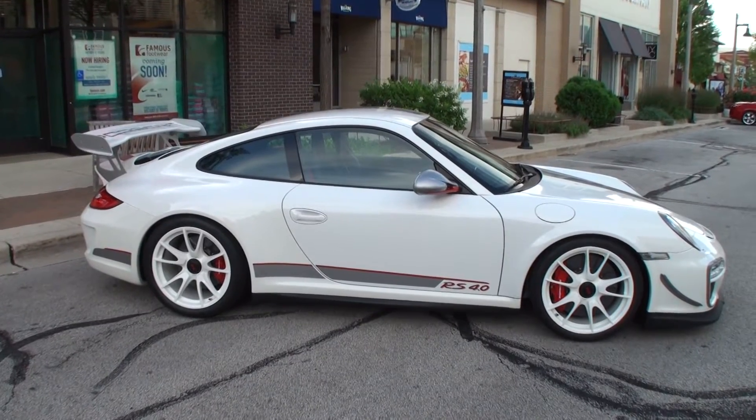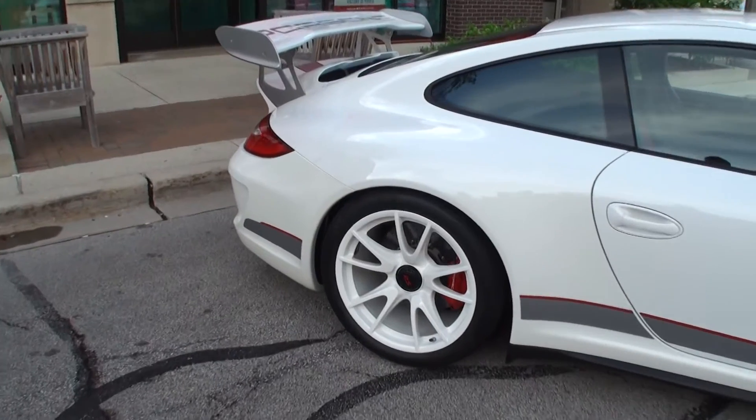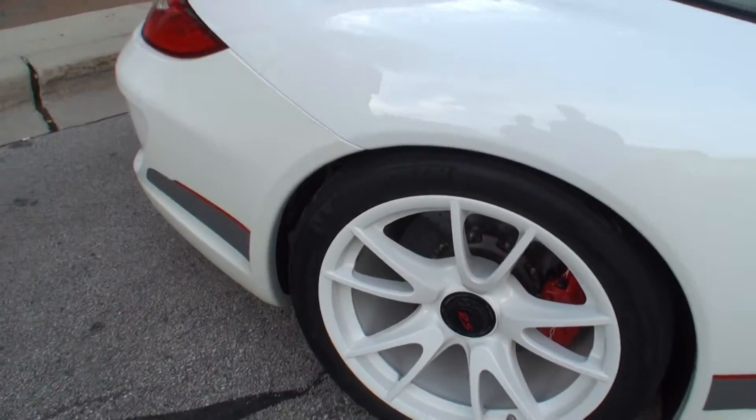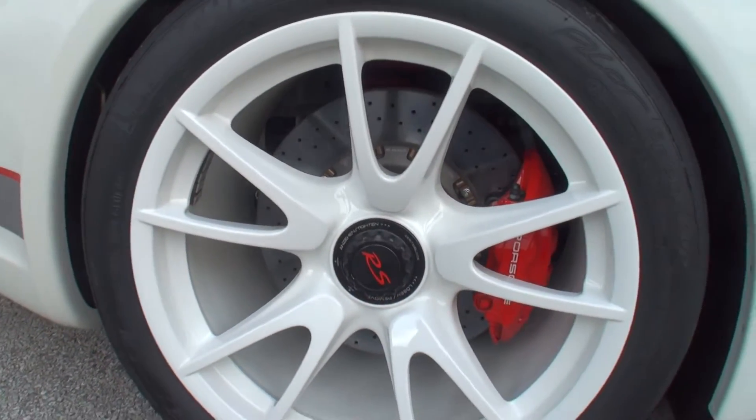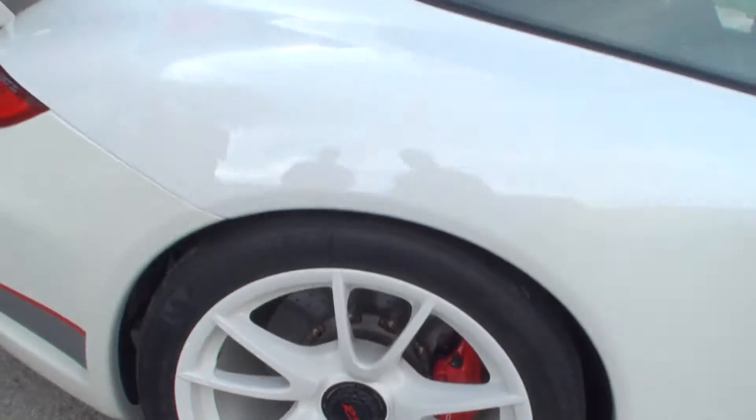Wow, they are center lock wheels. These require a very large socket to take those off — no lug nuts. It's a 60s wheel, the race car style. You spin them off and spin them on quick for the pit.